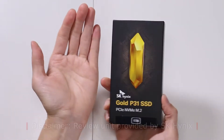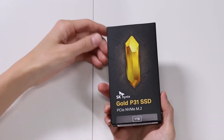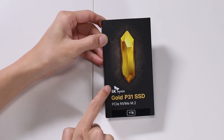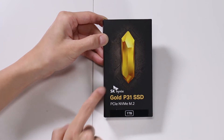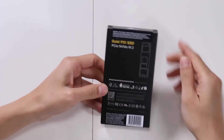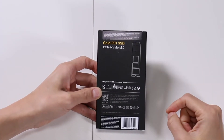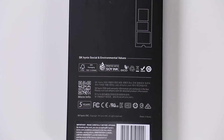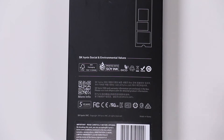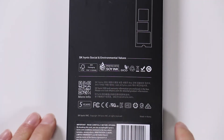It comes in a package the size of my hand, mainly because the stick itself is much smaller. And if we look at the front of the box, you have the butterfly logo of the SK Hynix brand — Gold P31 SSD, one terabyte in size. On the back we have an image of the chip, and they try to be a good global citizen by following environmental values — printed with soy ink and a bunch of other eco-friendly logos.